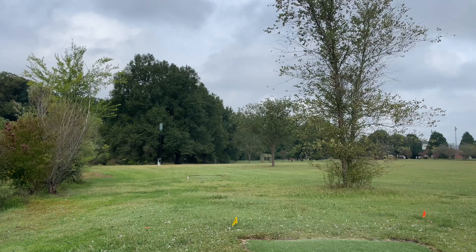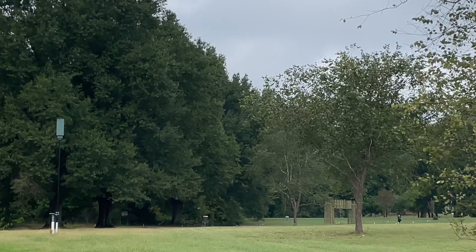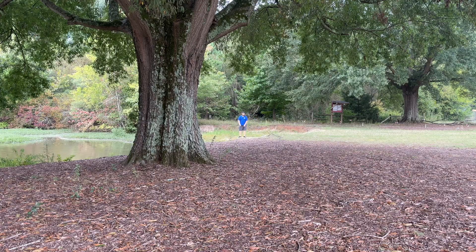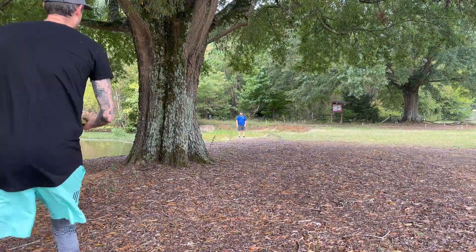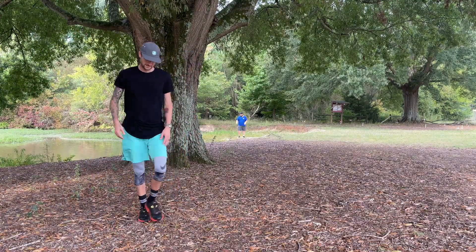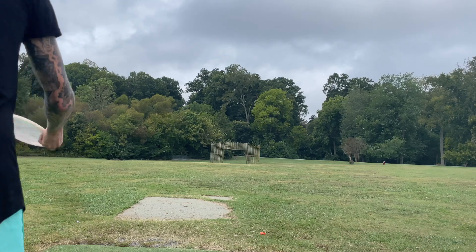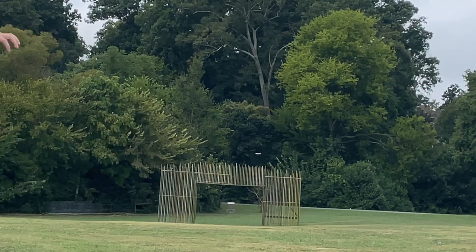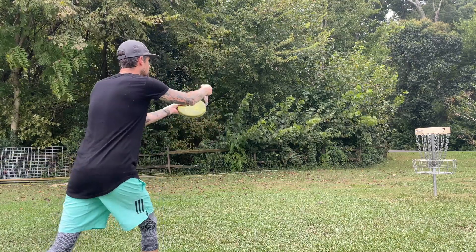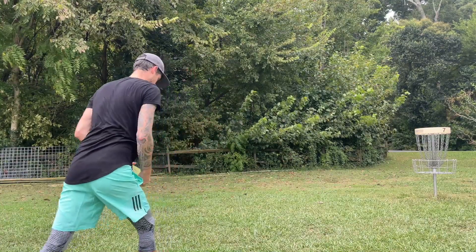On hole six I take my Bounty and just play it safe — this is one I just need to play safe. When you play tournaments and know what you need to win, you have to have a game plan. I know there are five or six holes I can birdie out here, and this is not one of them. On hole seven, I throw the Keystone out here, aim to the left, let it stand up a little bit — you can see the wind — and it settles down nicely. So that's two birdies and one double bogey, back to even.